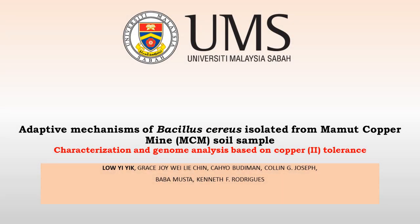Hello, and today I will be speaking to you about some of the research work in molecular microbiology which we are conducting at University of Malaysia, Sabah. Today I will be focusing on the mammoth copper mine, an acid mine drainage site in Sabah, and discussing some of the microbes which we have isolated at this location.